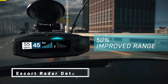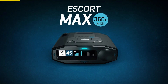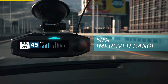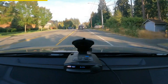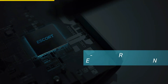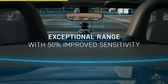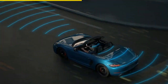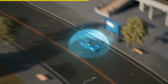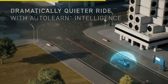Upgrade your driving experience with the Escort Laser Radar Detector. This exceptional device offers the highest level of protection against speeding tickets. With its dual antennas, it provides outstanding detection range and sensitivity, giving you peace of mind on the road. Experience lightning-fast performance as it detects threats from all directions, with arrows showing you the direction of the threat. Enjoy a dramatically quieter ride with the outstanding false alert filtering, reducing interference from collision-avoidance systems and blind-spot monitoring.